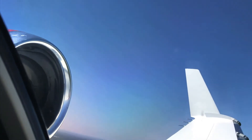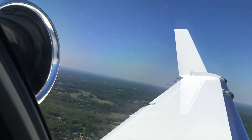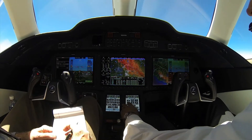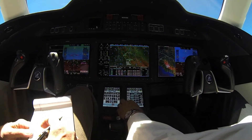The engines are a joint venture between GE and Honda. They produce 2,050 pounds of thrust each and are derated to 1,997. The fuel burn at flight level 430 is between 295 to 310 pounds per side — pretty efficient for an aircraft.